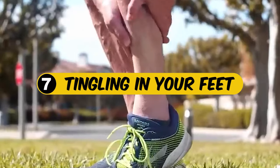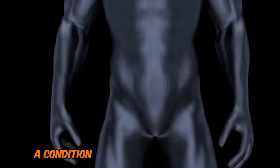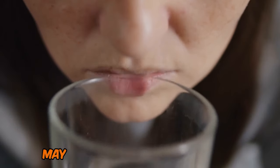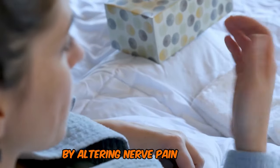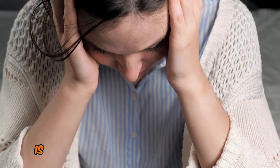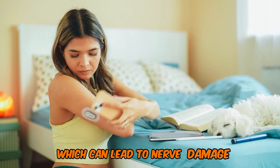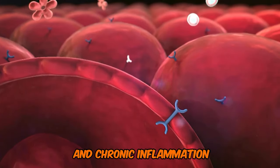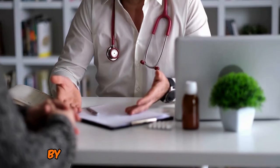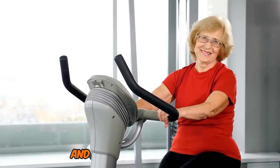7. Tingling in your feet. Experiencing tingling sensations or pain in your feet could be a sign of foot neuropathy, a condition often linked to non-alcoholic fatty liver disease. While medications like gabapentin may help manage these symptoms by altering nerve pain signals, NAFLD — a liver condition characterized by excess fat accumulation — is frequently associated with metabolic disorders like diabetes and obesity, which can lead to nerve damage through mechanisms such as insulin resistance and chronic inflammation. Therefore, it is crucial to focus on treating the root cause of neuropathy for more effective long-term relief.